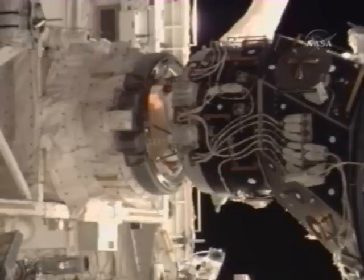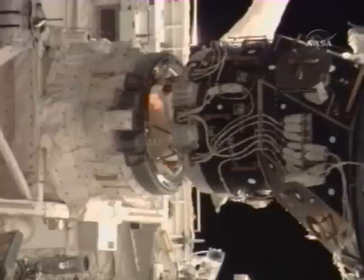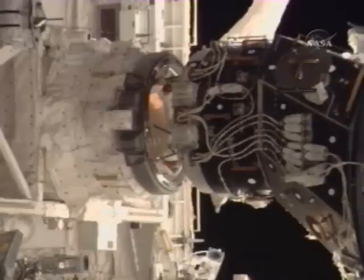This is Mission Control Houston with a view of the docking interface between the Space Shuttle Atlantis on the left and the International Space Station on the right. The mechanical maintenance and crew systems officer here in the Space Shuttle Flight Control Room reports all relative motion has been dampened out between the two vehicles, and the crew inside Space Shuttle Atlantis is working through the procedure to retract the docking ring. That retraction will close a final set of latches between the two spacecraft.